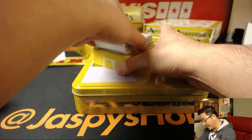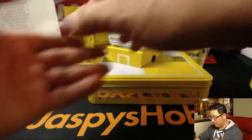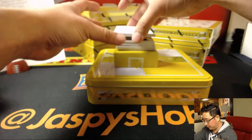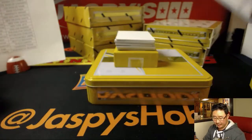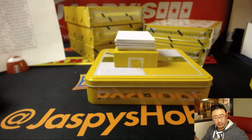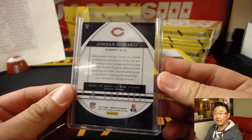I see a redemption in here too. Any early guesses on that redemption? We'll use this blank card to slow play some of the hits. Jordan Howard, out of 99. Jordan Howard will go to the Bears — that'll be for Diane.